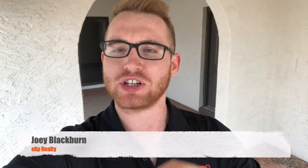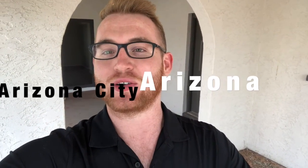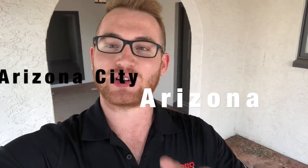What's going on guys? It's Joey Blackburn over at EXP and I wanted to show you one of the most unique houses I've seen since being in real estate and it's over in Arizona City in Arizona. Let's check this out.